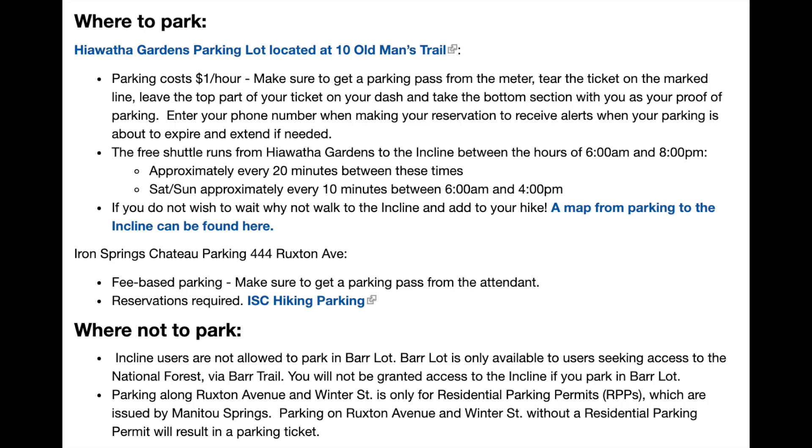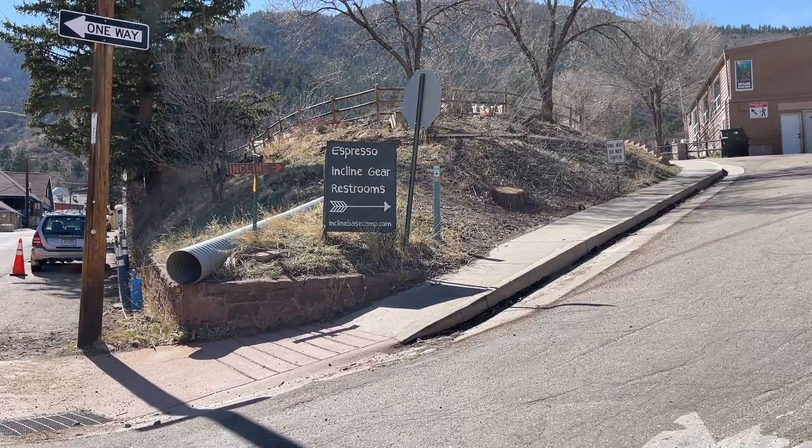That $10 lot isn't mentioned on the website, but you can find it on Google Maps or I can give you a link in the description below this video. There is another parking lot called the Bar Lot — this is for people hiking the National Forest via the Bar Trail, not for people hiking the incline. When you get to the trailhead for the incline, there's someone checking your permit and your parking validation. If they see that you parked in the Bar Lot, you will not be allowed to do the hike, so keep that in mind before you go.